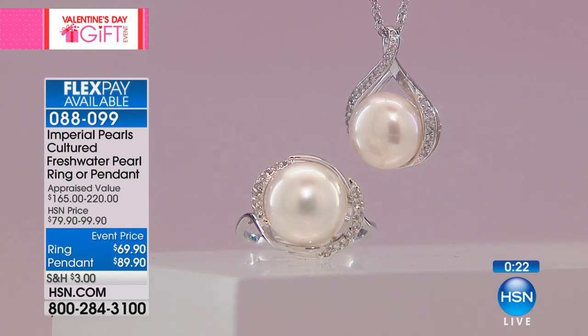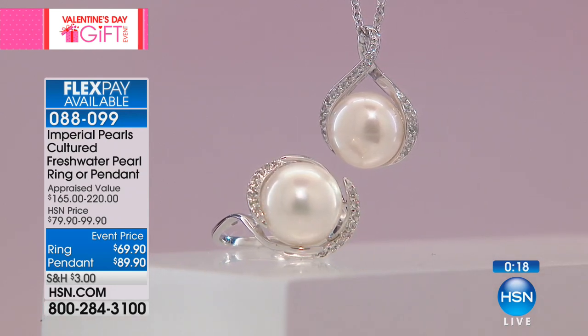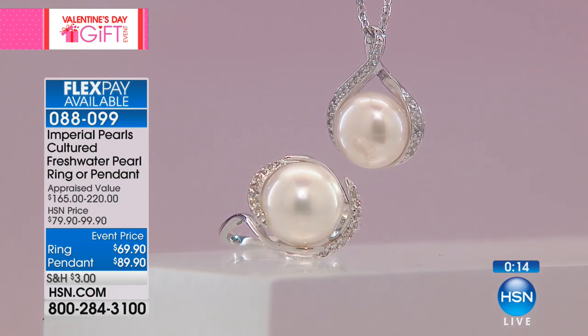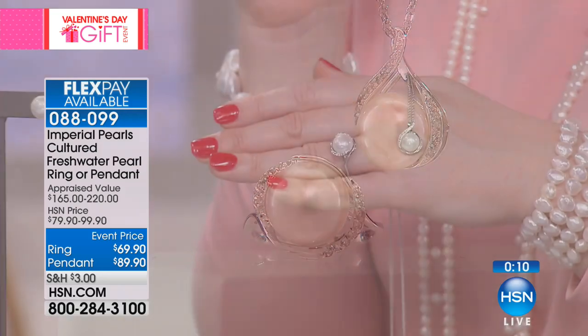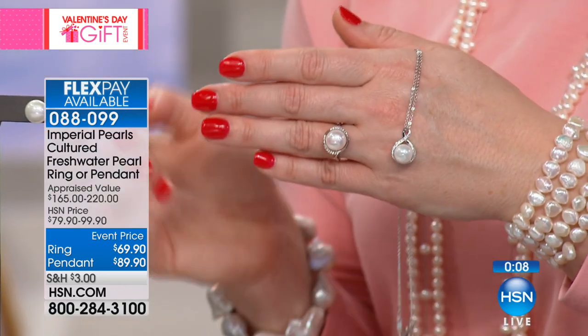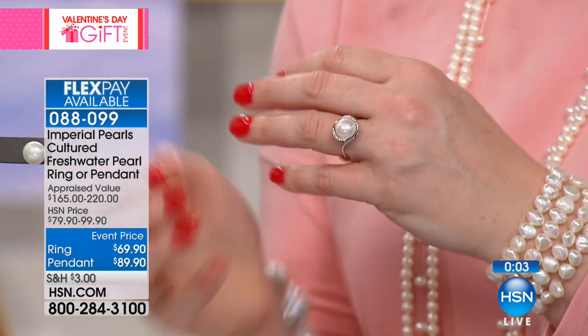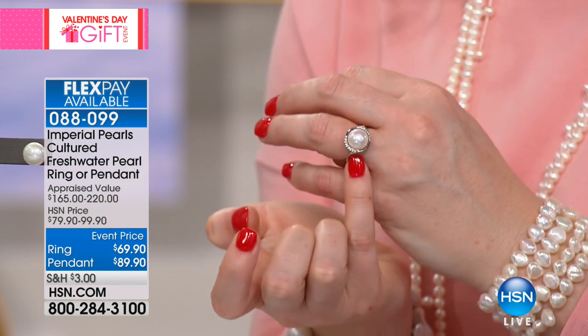One thing that can't be fully seen on camera: you can see the peacock green, you can see the rose, that blush tone, and the little reds. I think you're missing that in the shot, and I just want you to know that when you get these at home — you always have that 30-day money-back guarantee — you can inspect them up close and see that surface quality and sheer size.